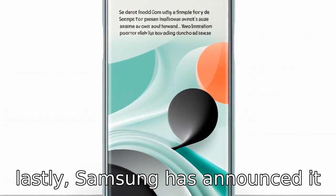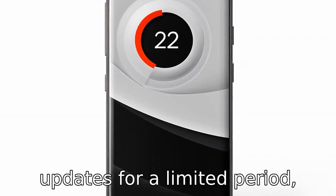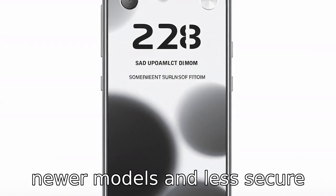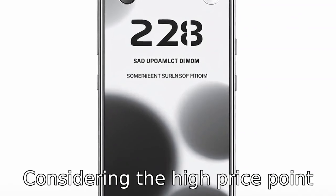Reason 11. Lastly, Samsung has announced it will only provide software updates for a limited period, meaning the phone could soon become outdated compared to newer models and less secure without the latest patches. Considering the high price point of the S21, this is arguably a significant drawback for potential buyers.